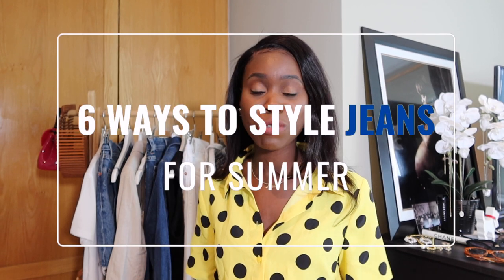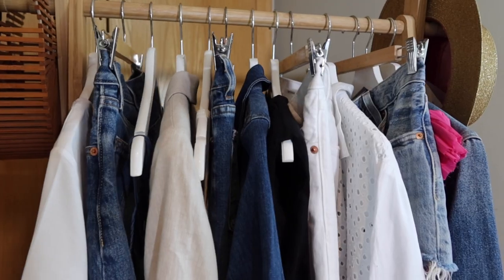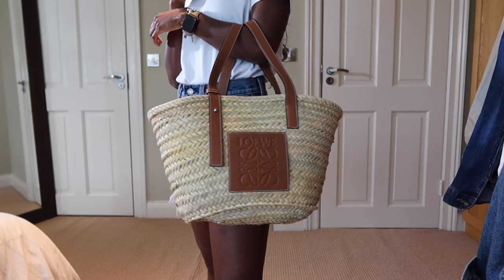On my channel I love to do styling videos, and in this video today I'm gonna be sharing with you guys six ways to style jeans for summer. I feel like jeans are one of those essential pieces that everyone needs to have in their closet. All these styles I'll be adding summer accessories to the looks.